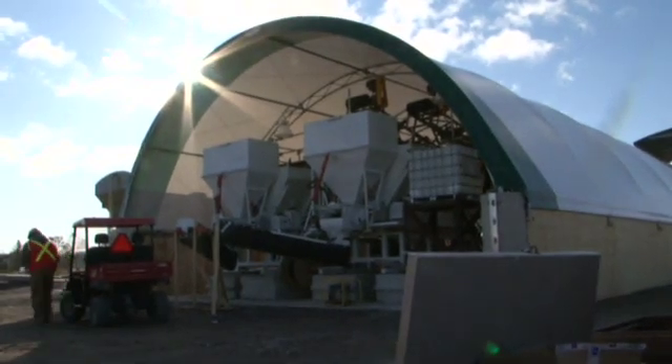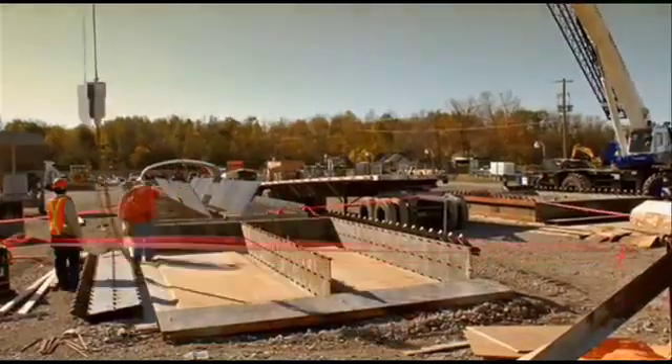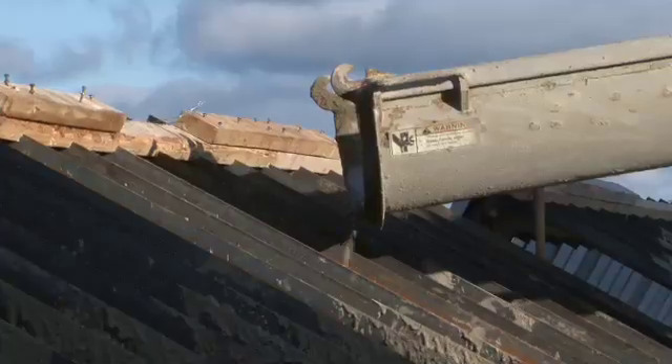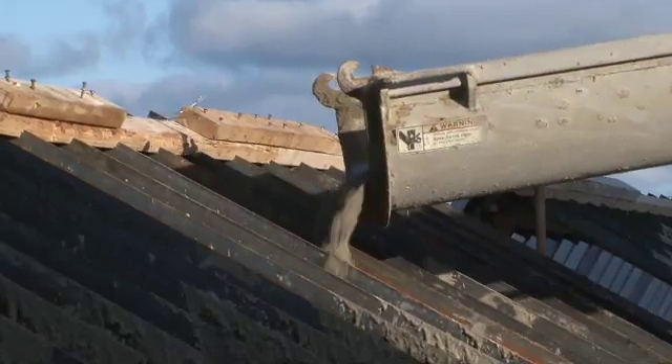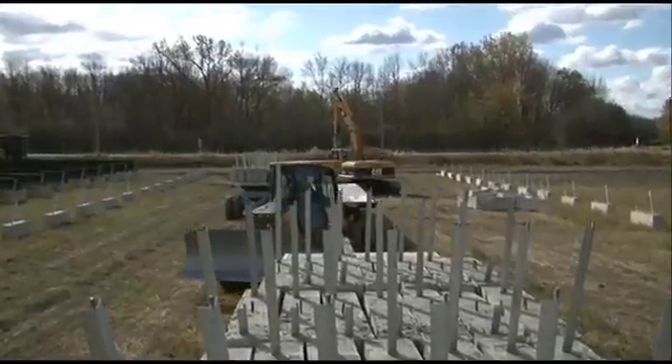An on-site concrete plant produces up to 1,000 low-cost ballasts daily. Concrete is poured into ballast forms that sit on heated pads to promote curing. Cured ballasts are then released from the forms and transported to the active block of the solar farm.